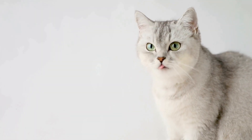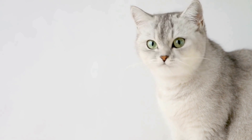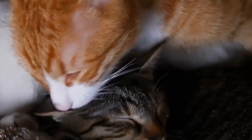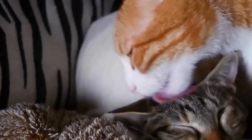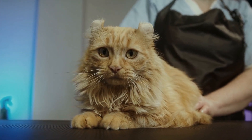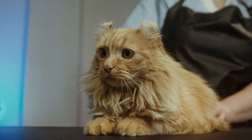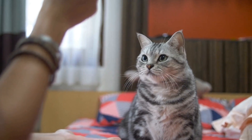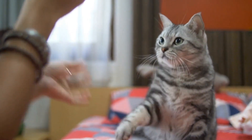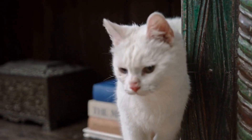Ear mites are highly contagious and can easily spread from one cat to another. The treatment involves specialized medications that kill the mites. Regular cleaning of the ears and keeping the cat's living environment clean can help prevent ear mite infestations. Intestinal parasites such as roundworms, hookworms, and tapeworms are common in cats, especially in kittens.